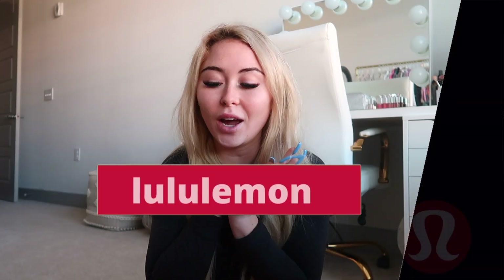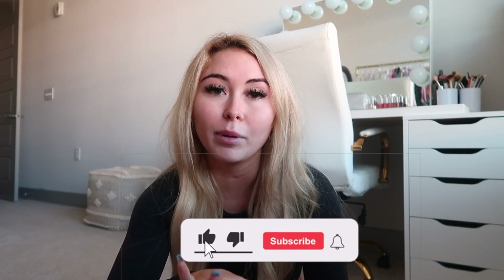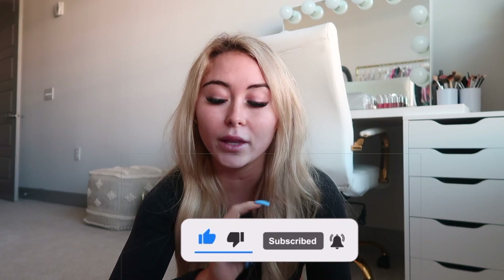Hi guys, welcome back to my channel! Today I have a huge Lululemon try-on haul. This stuff is pretty much new arrivals — I'm filming this on Tuesday, October 12th. There was a drop today and I did place my order, but that won't be here for a couple more days. All this stuff is from the past one to two launches. I'll have my measurements and all items linked in the description below.